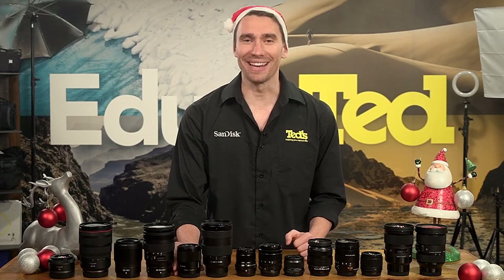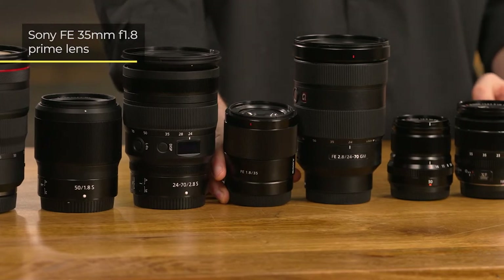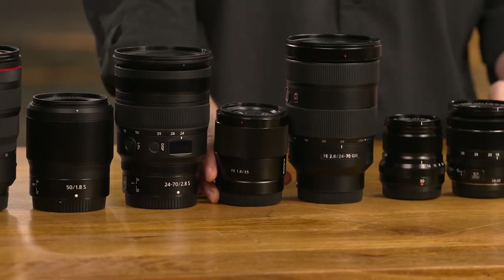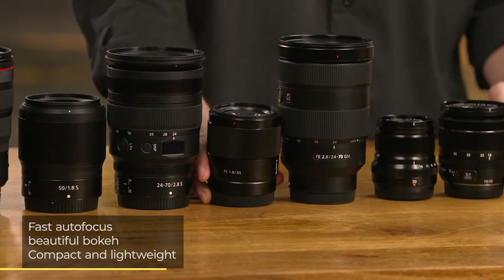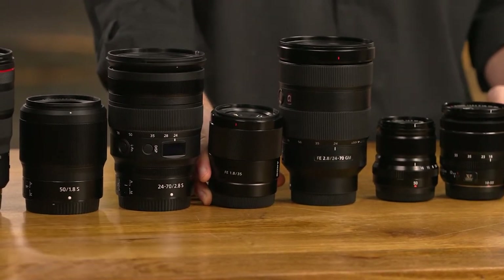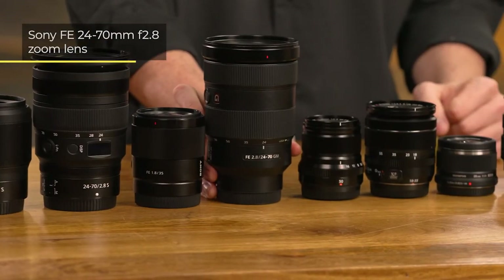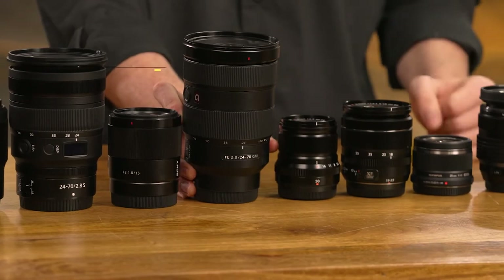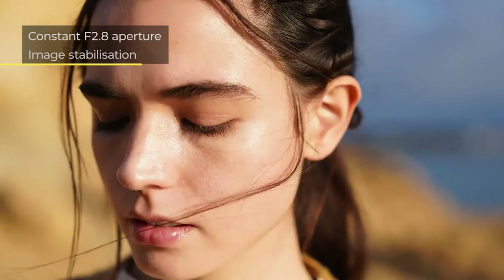Sony is the next brand we're going to discuss. The Sony FE 35mm f1.8 lens unleashes a street-friendly field of view. Highlights include video-friendly autofocus, creamy background blur, and a portable build. The Sony FE 24-70mm f2.8 is a general-purpose zoom, notable for sharp and detailed image quality and portable design. The constant f2.8 maximum aperture and built-in stabilisation make for excellent handheld photography.